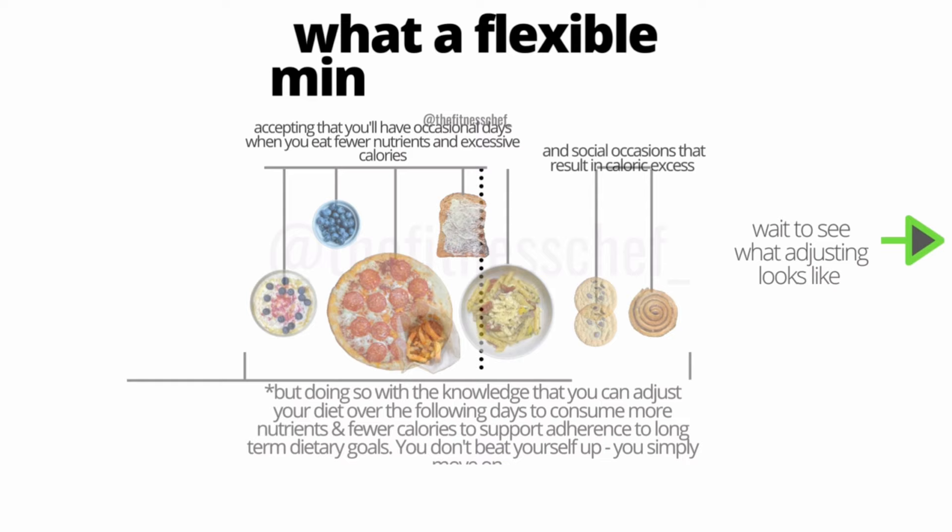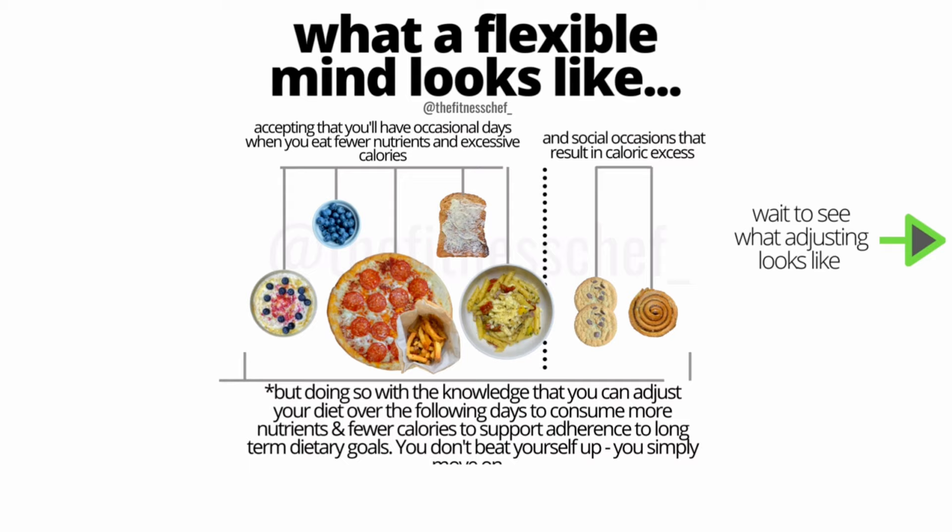Instead, it's important that you have a flexible mind. Some days life will throw things at you, or you'll have a special occasion. On these days you'll eat fewer nutrients and excessive calories. Being flexible with your mindset allows you to accept these days for what they are — single days in your life, in fact 0.003% of your life. You accept these days because you know you can adjust your diet the next day to get back on track.